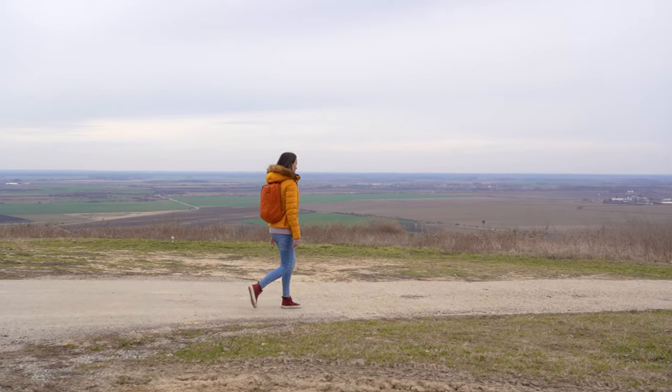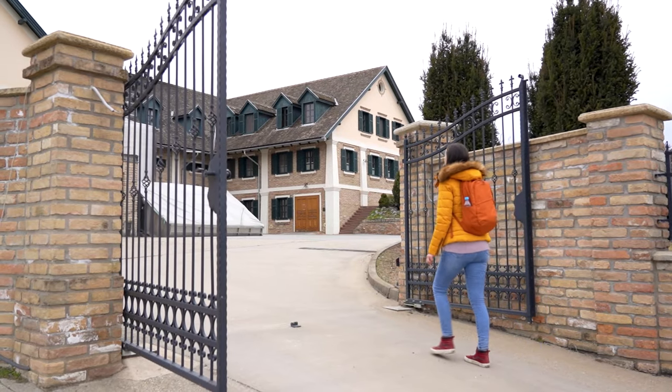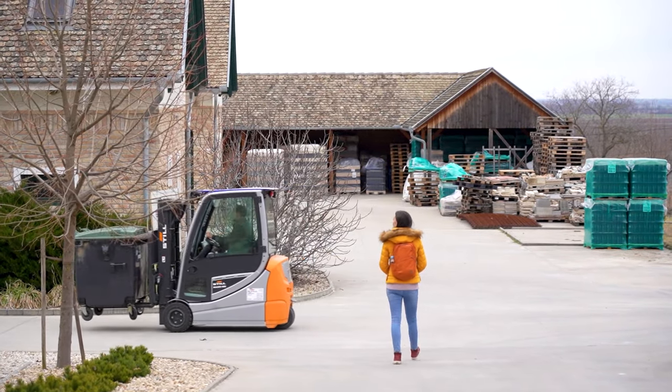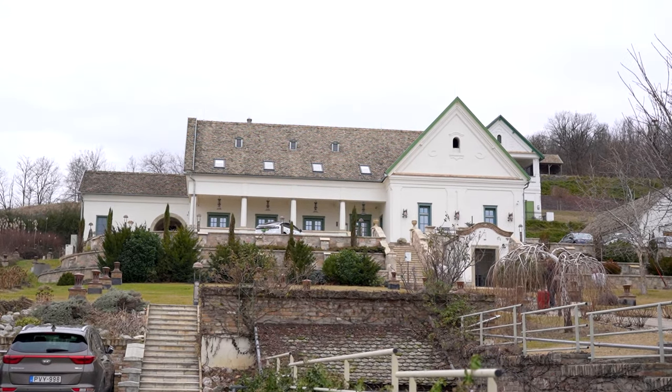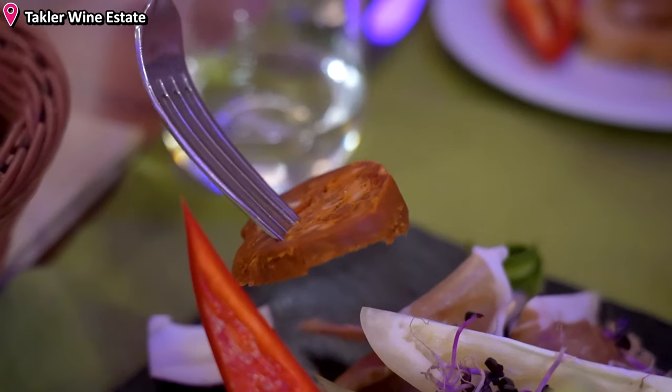We then made our way back up the hill and targeted another winery in the area called Tokler, a large estate that offers many different food and wine experiences for those who visit. We stopped here to grab a few bites, along with of course another glass of wine.